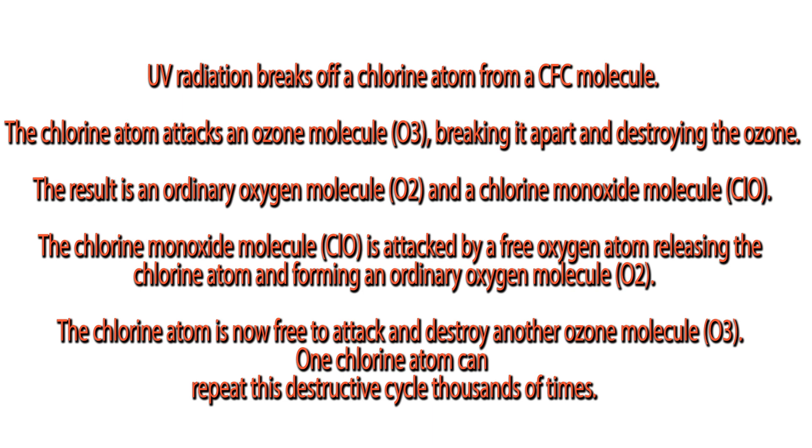The chlorine monoxide molecule, ClO, is attacked by a free oxygen atom, releasing the chlorine atom and forming an ordinary oxygen molecule, O2. The chlorine atom is now free to attack and destroy another ozone molecule, O3. One chlorine atom can repeat this destructive cycle thousands of times.